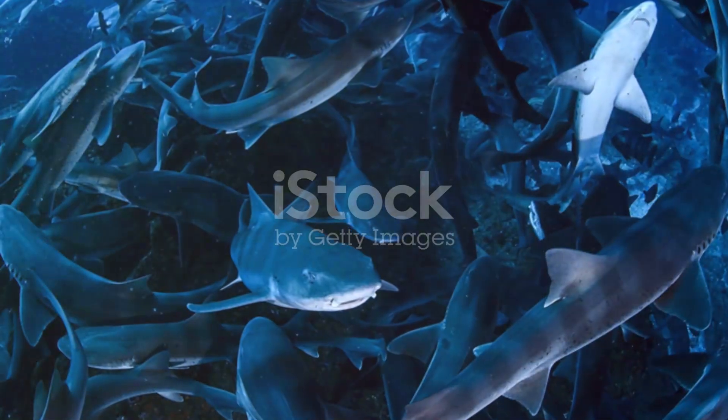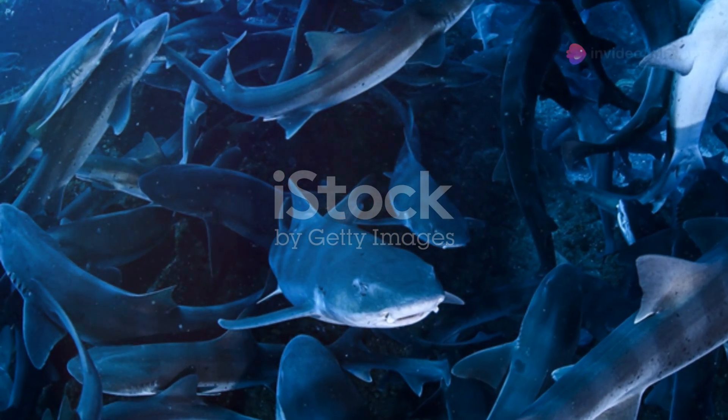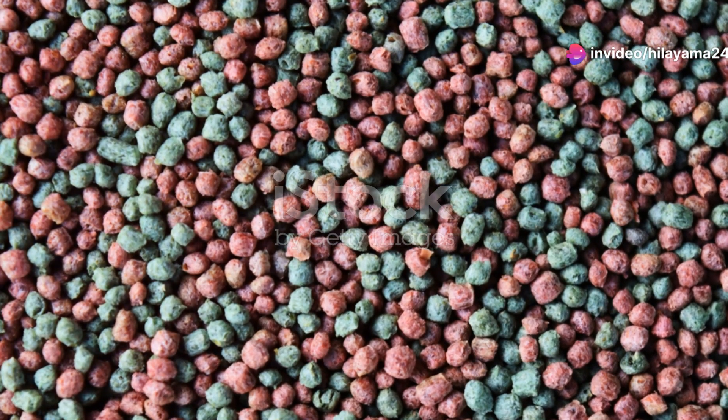Imagine millions of sardines moving as one, creating shimmering waves of silver in the water. It's a feeding frenzy, attracting predators like dolphins, seals and even birds diving from above. South Africa's underwater world is a treasure trove of biodiversity.